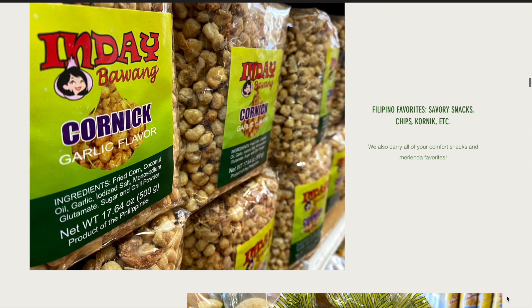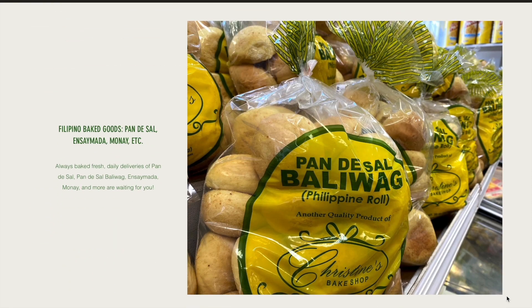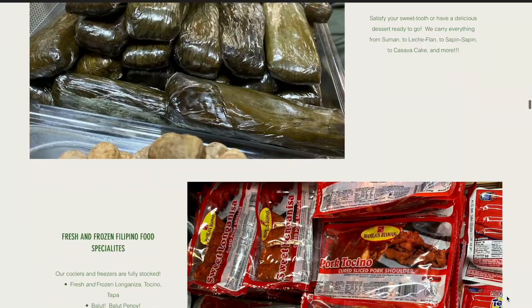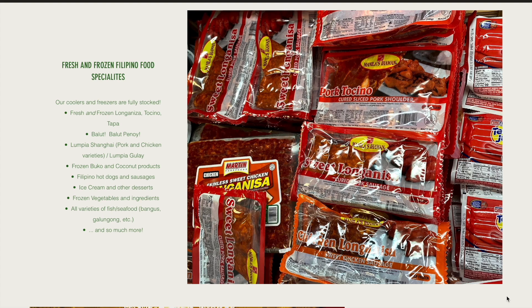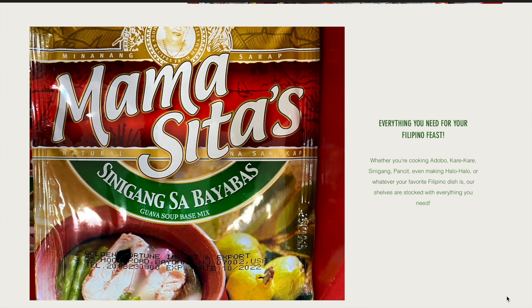Another issue a user may come across is the small font used to describe the products. The color scheme does fit the overall theme, but maybe enlarging the font could help make the site more accessible.